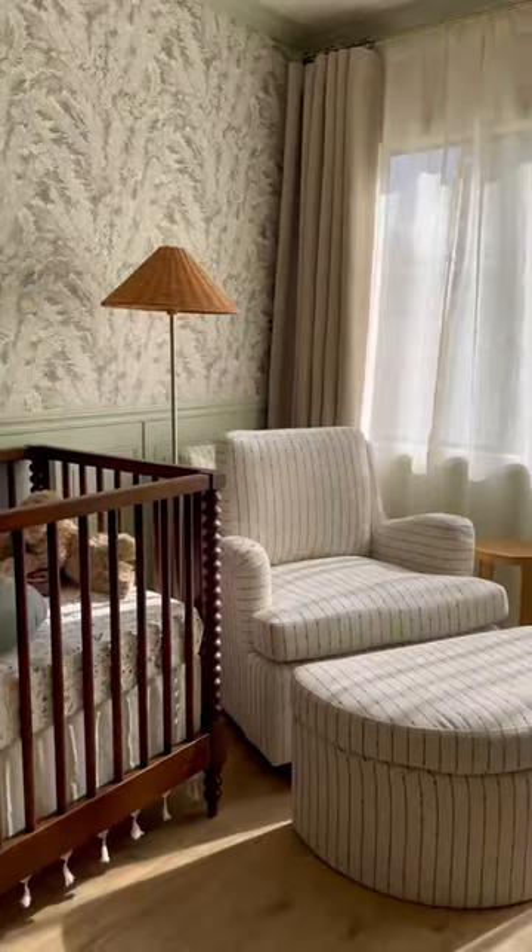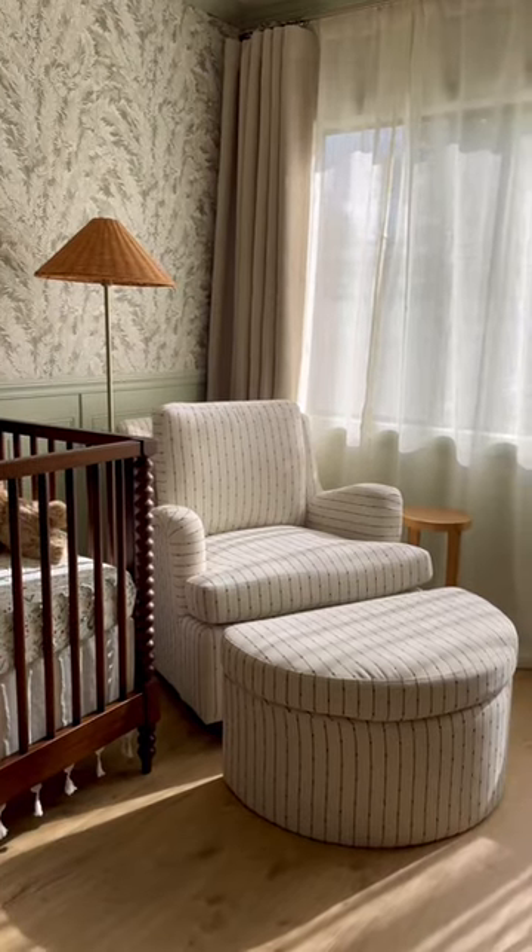We are so close to finishing this nursery just in time, so be sure to like and follow for the next part where we'll be getting all of those final details in place.